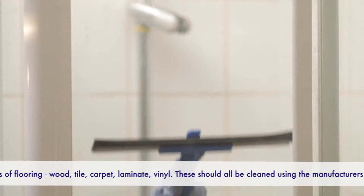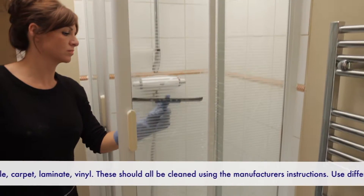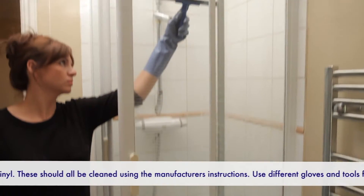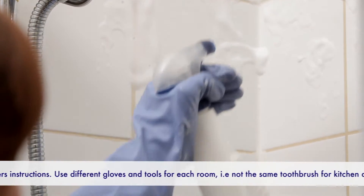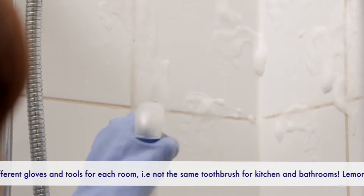Shower. Using a squeegee after every time you shower will reduce the amount of cleaning you'll have to do when checking out. First, spray all the surfaces with a spray cleaner, paying particular attention to any lime scale and heavily marked areas.